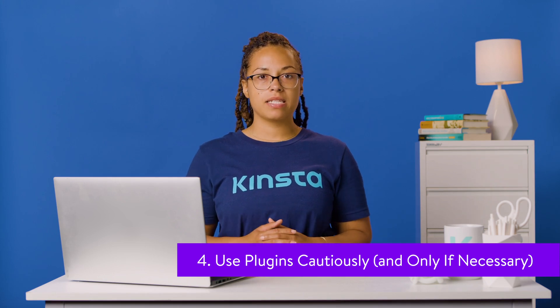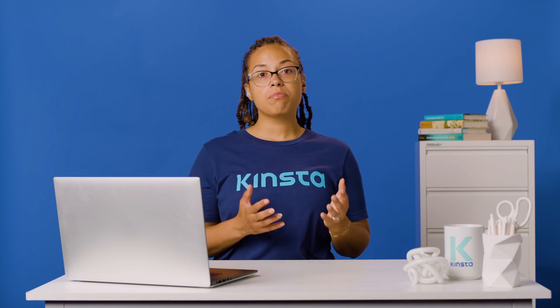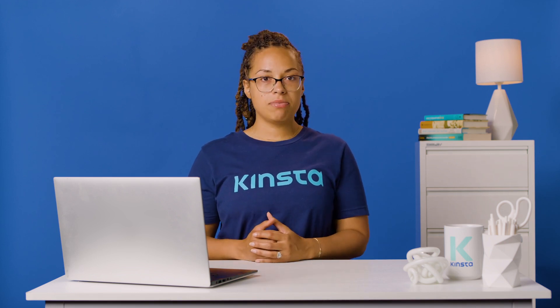Unoptimized WordPress plugins can drag down your site's performance, increasing page load times. You can install dozens of WordPress plugins without harming performance, but you must ensure they are well-coded and optimized. More importantly, plugin developers should have optimized them to work well with each other.